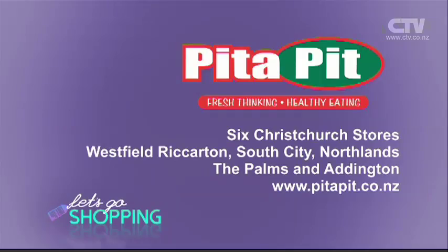It's one year since we launched our gluten-free pitta, which is very, very popular. So for the rest of June, if you want to upgrade and try our gluten-free pitta — they're usually $1.50 extra because they're quite expensive to make — it's a free upgrade for the rest of June. Make sure you come and check out Pitta Pit. There are six Christchurch stores at Westfield Riccarton, South City, Northlands, The Palms, and Addington.